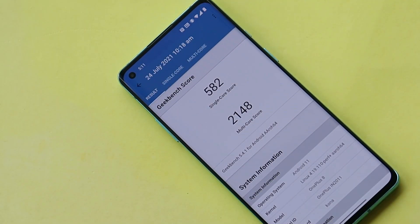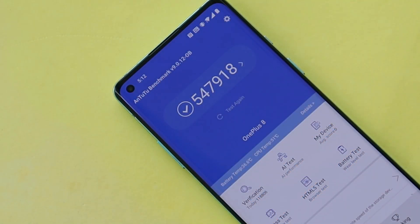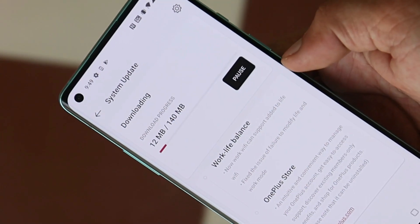Before moving ahead with the changelogs, here are the benchmark results. With single-core, the device scored 582, and with multi-core it scored 2,148. With the AnTuTu benchmark application, the device scored 5,47,918.